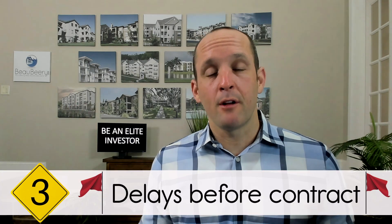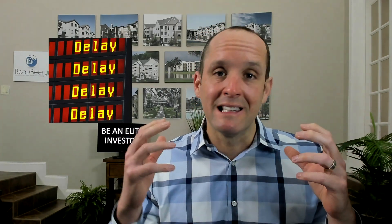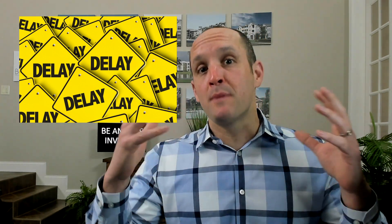Number three: there are lots of delays before you even go to contract — delays in getting you the contract after a signed LOI, delays in responding to changes on the contract, delays in signing the contract after everything's been agreed to. If they can't do the easy things quickly, how do you think they're going to act during the due diligence period and possible closing delays? Lots of delays up front shows they aren't sure and they're just buying time, which is basically a free due diligence period you didn't agree to.